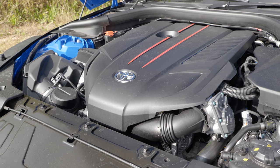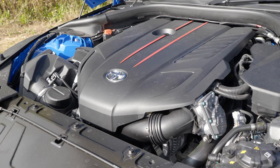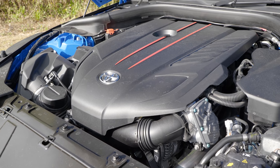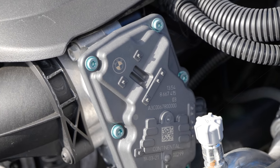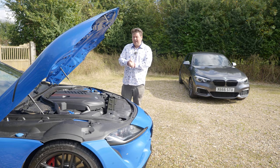Up front, you'll find an engine that seems like a perfect fit for a Supra. It's a three-litre straight six with a twin-scroll turbocharger, making 335 horsepower and a very healthy 369 pound-foot of torque — that's about 500 newton metres. However, this is a BMW B58, more or less the exact same engine as you'd find in an M140i.